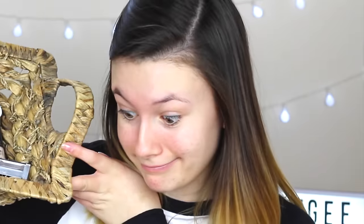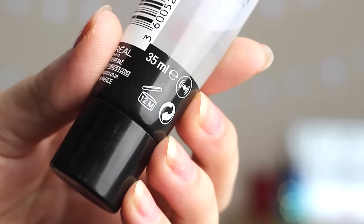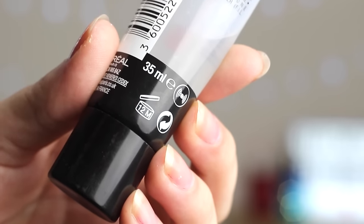Here is all the makeup that I'll be putting on my face today, and all of these I technically should not be using. The first product I'm going to put on my face is the L'Oreal Infallible Mattifying Base Primer. This one actually says on the back its expiration date — 12 months. I got this on a shopping trip for my 14th birthday and I'm now 16 and a half, so this is well out of date.